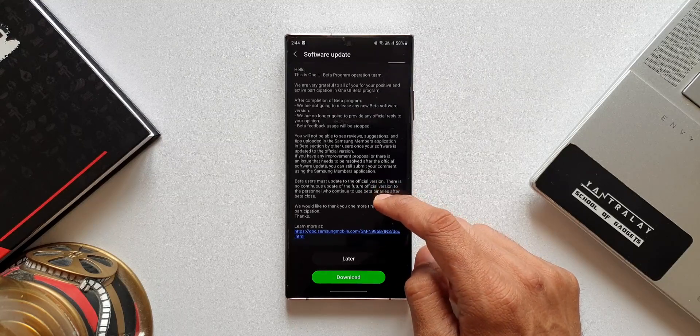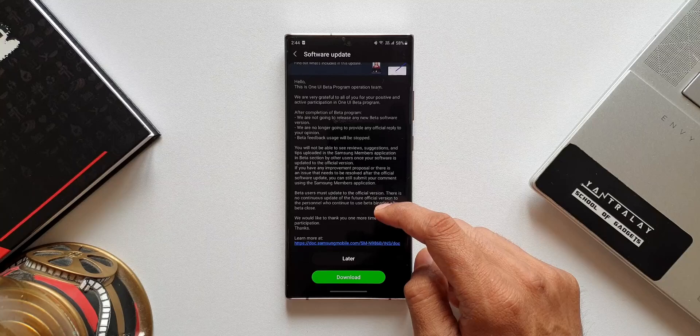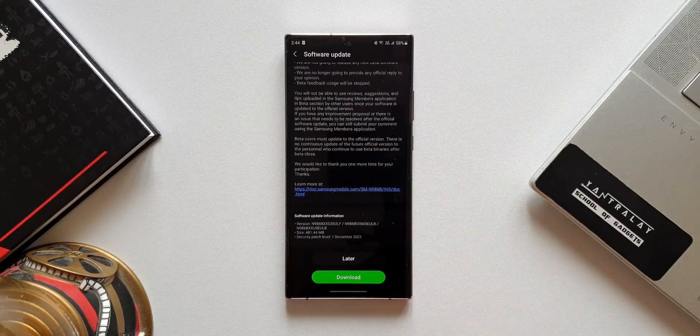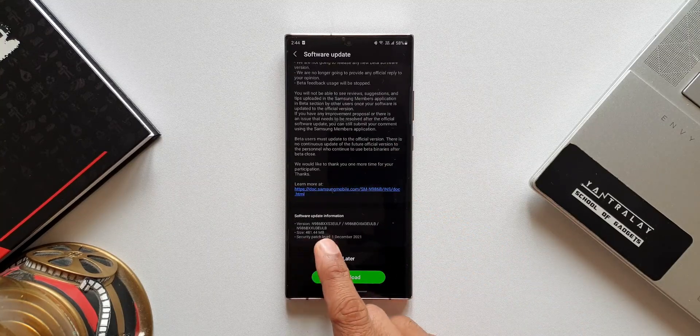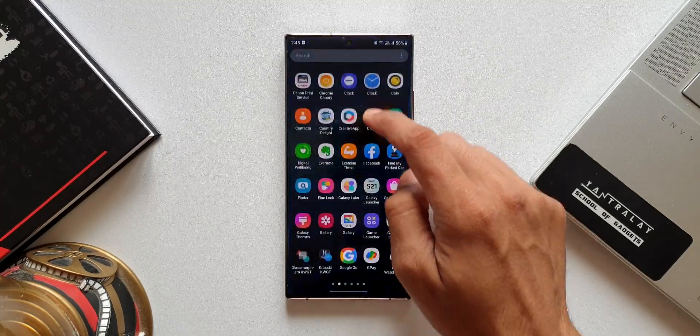Beta feedback usage will be stopped. If we scroll down, the update size is about 481.44 MB. The strange thing is the security patch level is still on 1st December 2021, which means Samsung will separately push the security patch for January 2022 in the next couple of weeks.